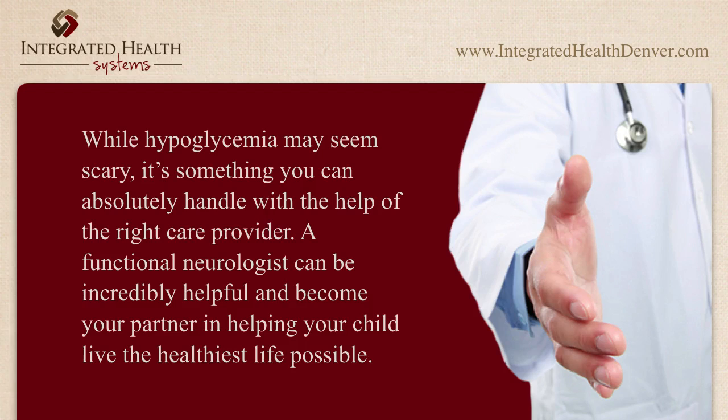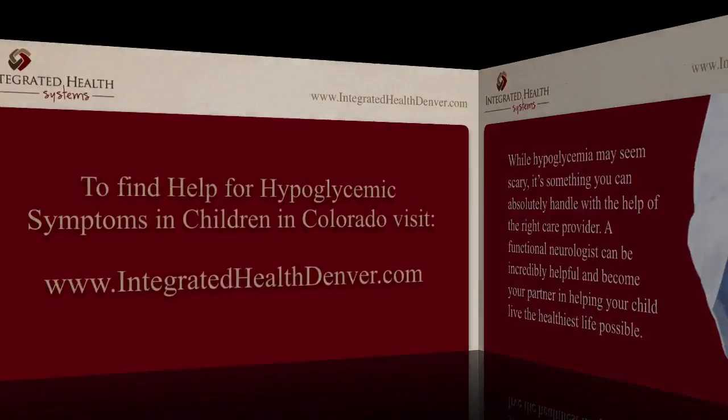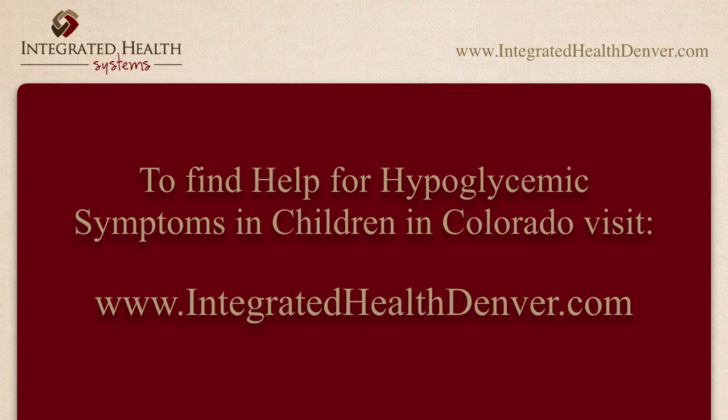While hypoglycemia may seem scary, it's something you can absolutely handle with the help of the right care provider. A functional neurologist can be incredibly helpful and become your partner in helping your child live the healthiest life possible. To find help for hypoglycemia symptoms in children in Colorado, visit integratedhealthdenver.com.